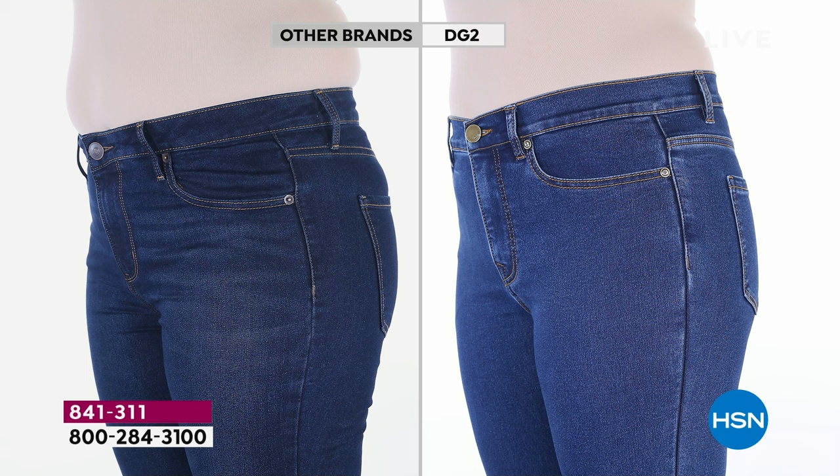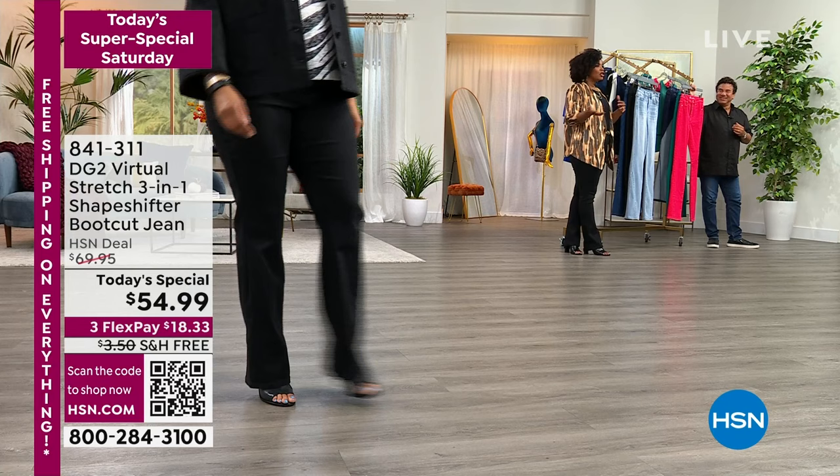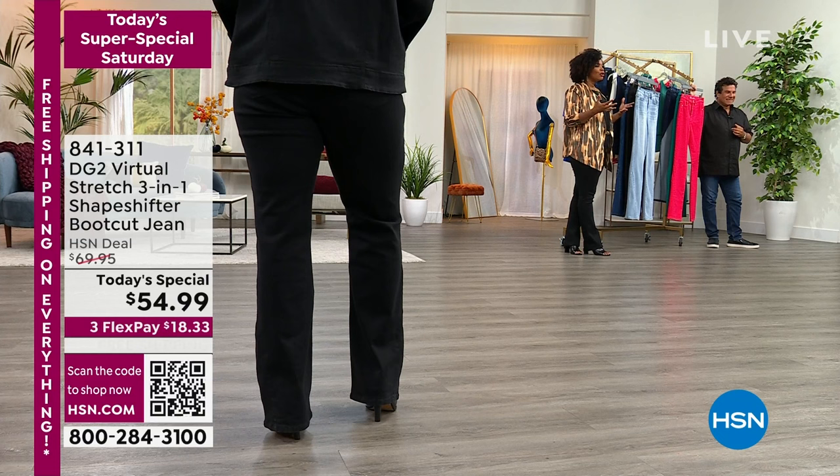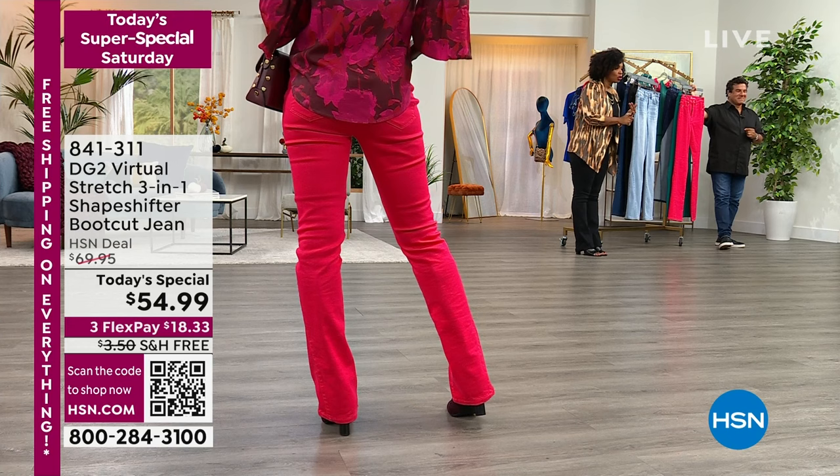It makes you look really long. It was the same model, same day — she didn't go lose 10 pounds, she just put on a jean that actually fits. When it comes to wearing clothes, don't feel bad that you don't look good in these. You just need to wear the right fit, the right cut, the right material for you. And that is DG2 Virtual Stretch — your three-in-one shapeshifter boot cut jean.